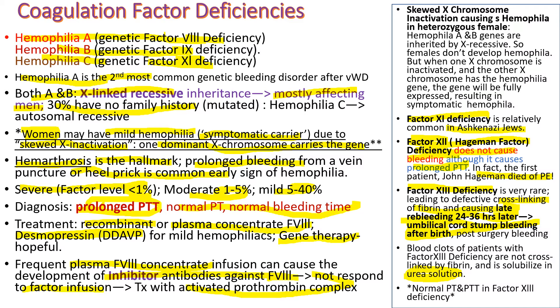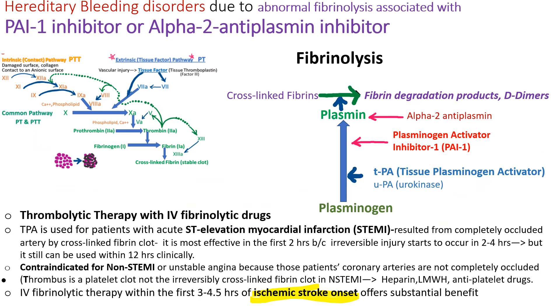Factor XIII deficiency does not prolong PT or PTT, so they have a normal PT and PTT. The final product of the coagulation cascade is cross-linked fibrin. These fibrins are degraded to fibrin degradation products and D-dimers by a process called fibrinolysis, which is carried out by plasmin. Plasmin must be converted from plasminogen by tPA — tissue plasminogen activator.